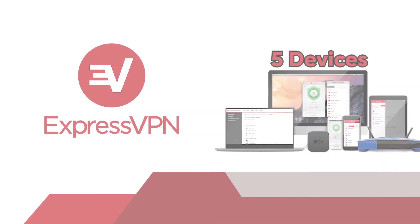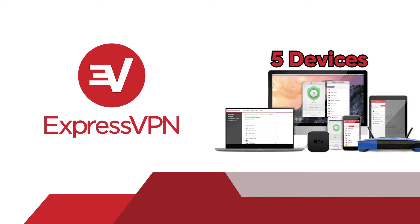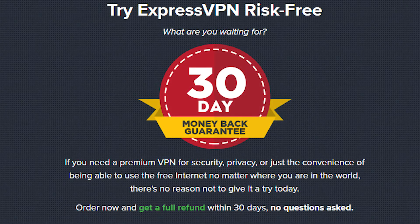Currently ExpressVPN allows you to connect up to five different devices at the same time, which makes it great if you have more than one person in your family who might like to use ExpressVPN. And you also get a 30-day money-back guarantee, so if for whatever reason you're not happy with the service, they have your back and are happy to take care of you.